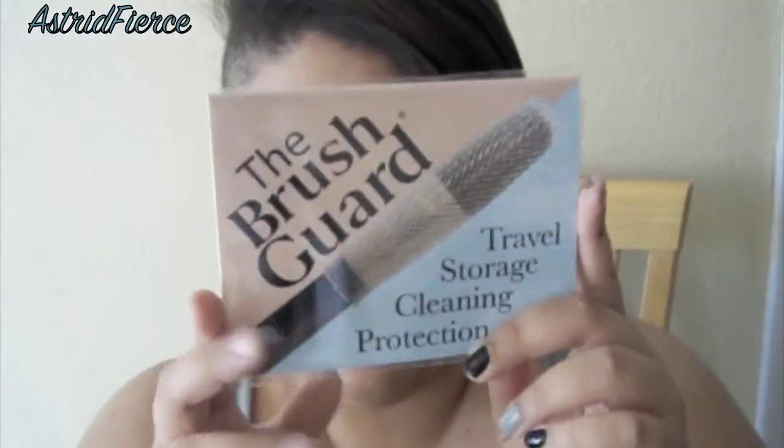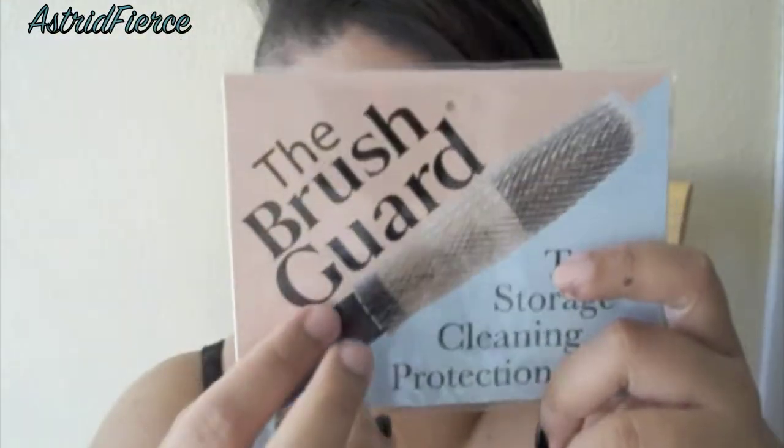I also purchased brush guards — the brush guard cleaning protection things. I just ordered a pack of brush guards, and this is what they came in. They had a picture of them on the front and back, so when I clean my brushes I can just put them in there.